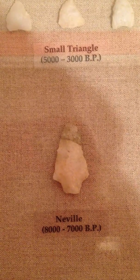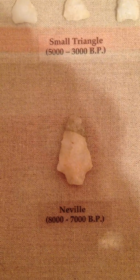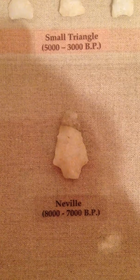We're at the Robert S. Peabody Museum, and this is an exhibit on artifacts from the Shawshine Valley in Andover, Massachusetts.